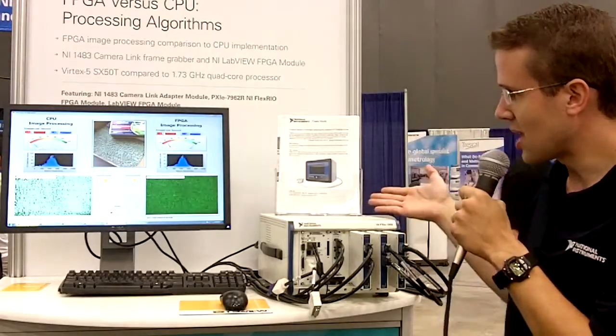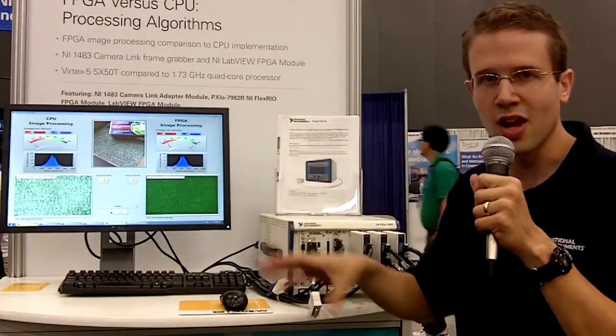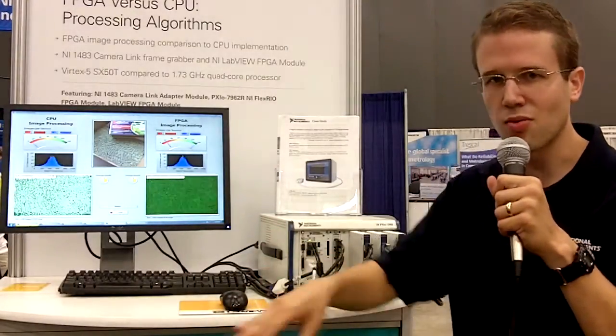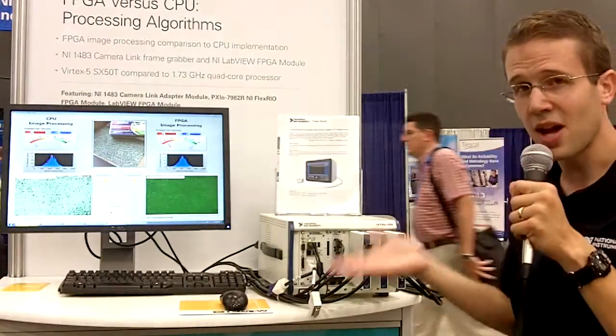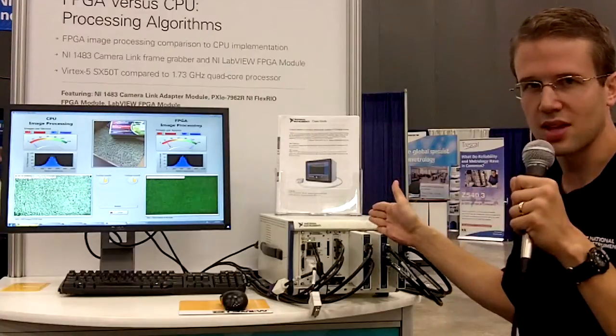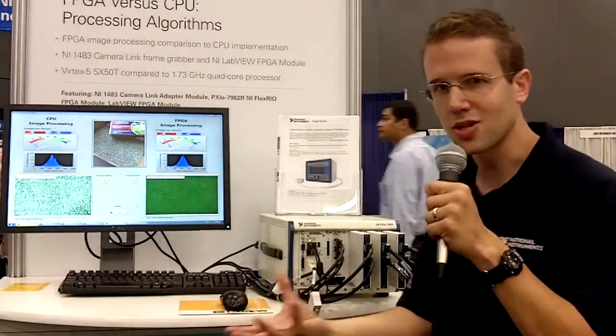The demo here is taking a picture of match heads and counting the match heads and finding their area, making sure that they've all been produced correctly — that there are no match heads that are missing the reactive sulfur coating. Instead of actually having matches here, I've got two FlexRIO adapter modules custom-made that are generating the camera image data, which saves me from needing actual matches and special lighting here.